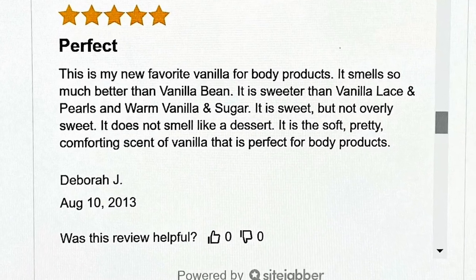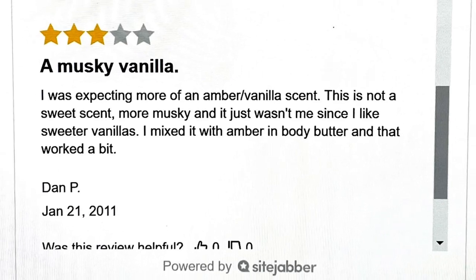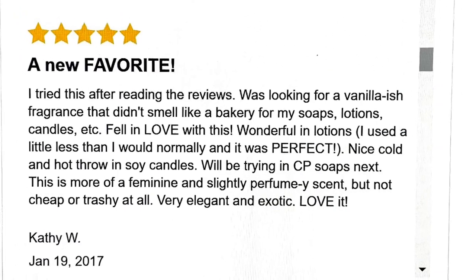Read the reviews — they reveal how a fragrance smells, how well a fragrance performs, and other useful information.